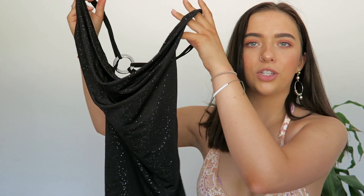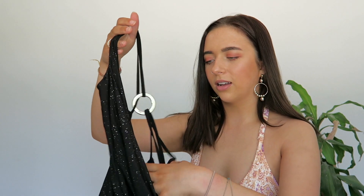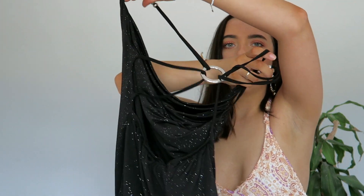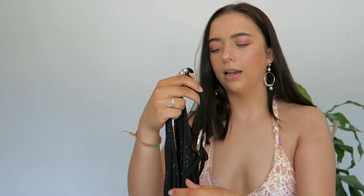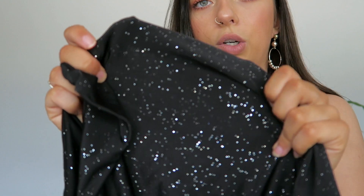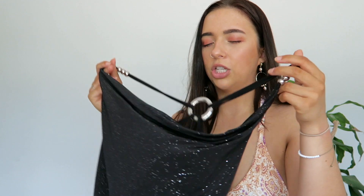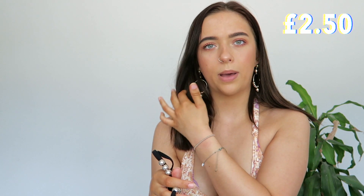So the next item is this top, which is very Y2K. It's kind of hard to show but obviously you'll see it on the try-on clip. It's like a black cowl neck top — it's open back and has this ring in the back. It's got this bead detail on the sleeves. The material itself is really sparkly — absolutely beautiful. I can imagine this on a night out with some black flares. This one cost me £2.50.